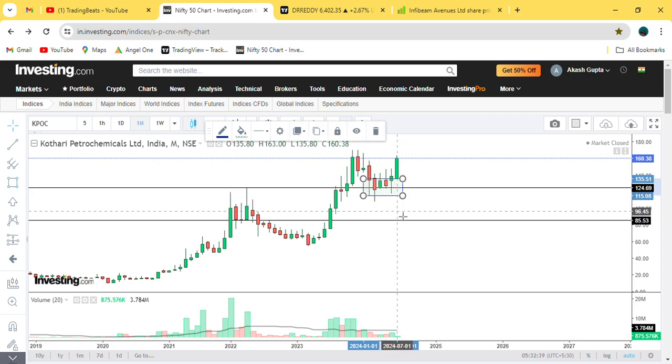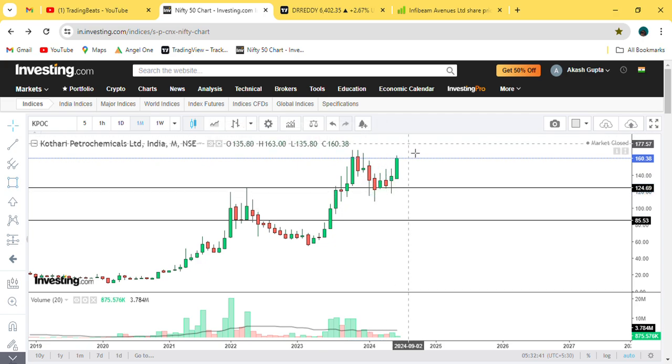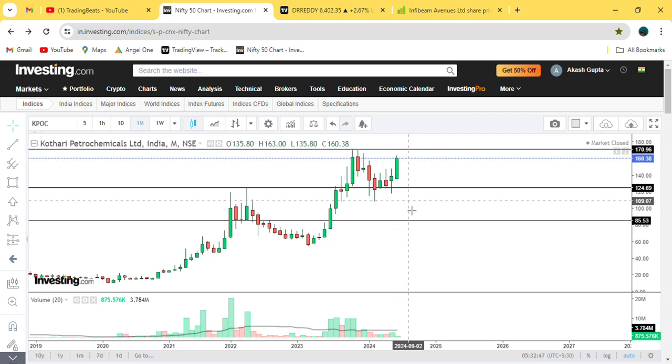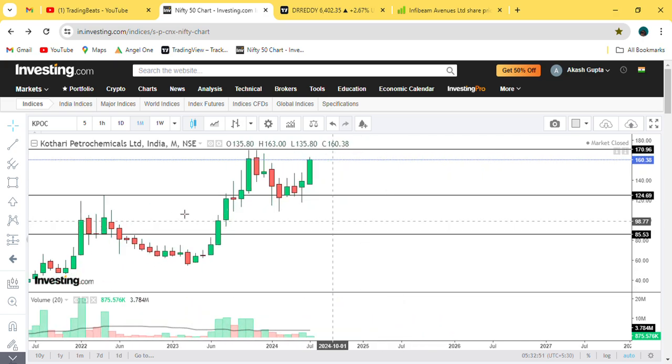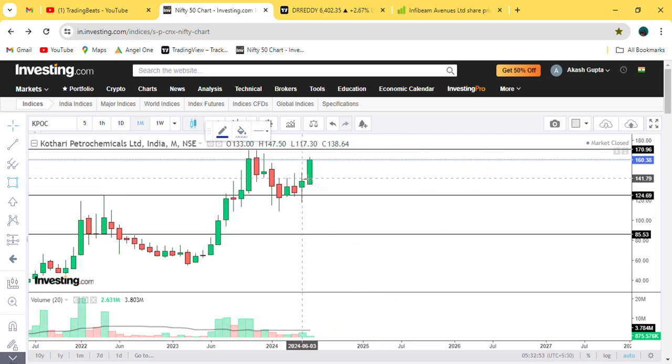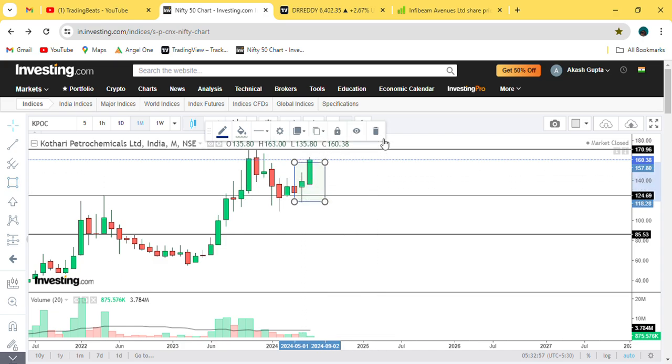The next high point is at this level, which you can call this label. Here the candles broke out, but the price started to go down. So the price has come back down to the bottom. Now we can see where the breakout comes from.